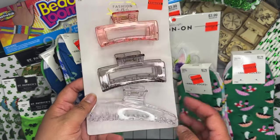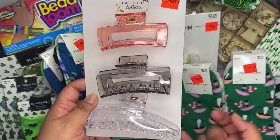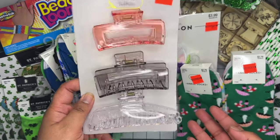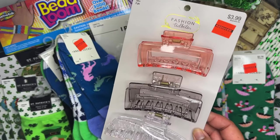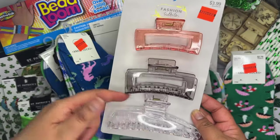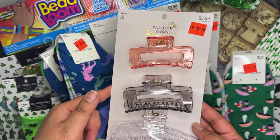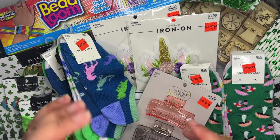I saw they had a three-pack of hair clips for only 99 cents. I'm a little mad because I just went back to Dollar Tree and bought a bunch of hair clips since I basically only wear my hair up in a clip. But these were only 99 cents, so I bought one set. I use hair clips literally every single day.